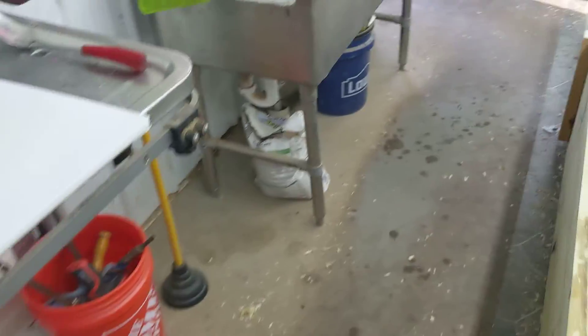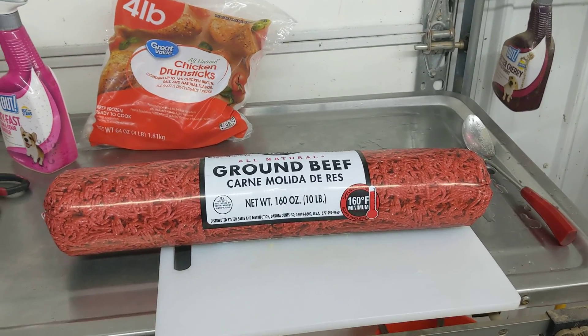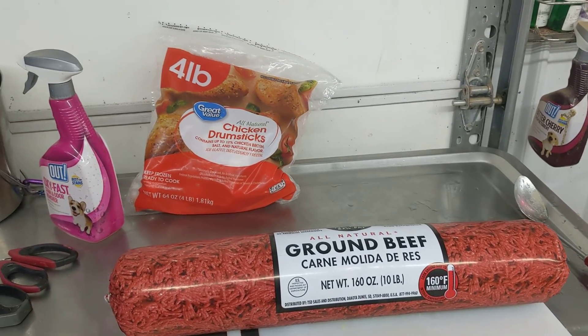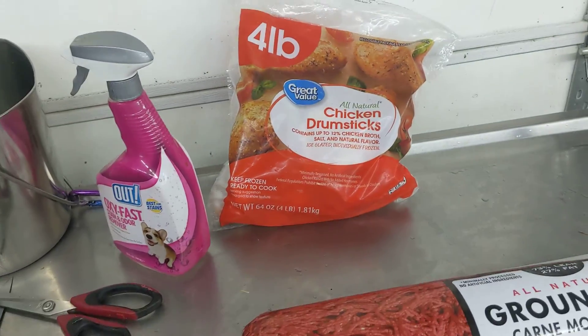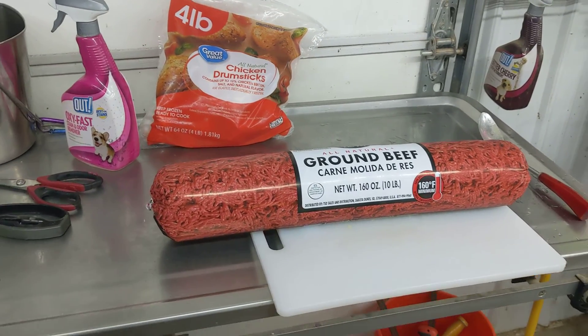What I do is take this big stick of ground beef — 10 pounds at $2 a pound. It's the chicken and the frozen chicken breast that I get. These chicken drumsticks cost a little more — you pay for the bone — but the dogs eat the bone. If you're not comfortable with that, that's up to you.